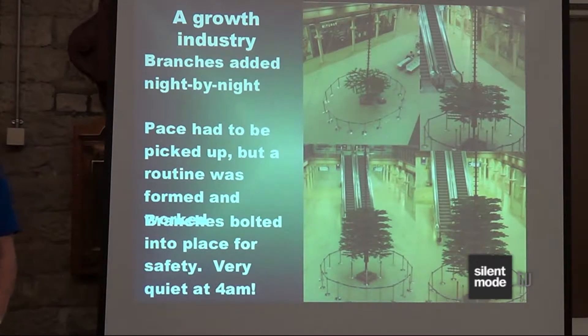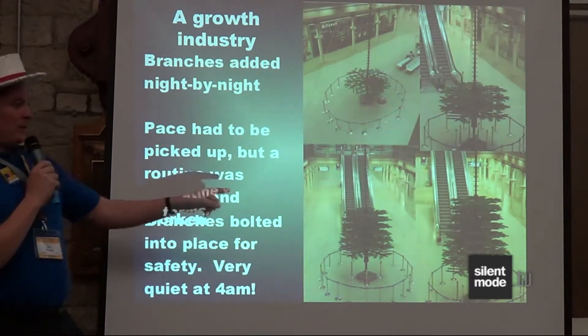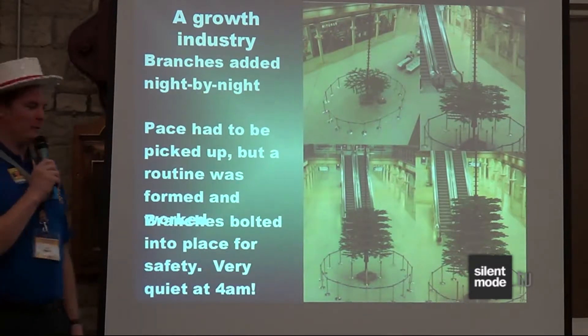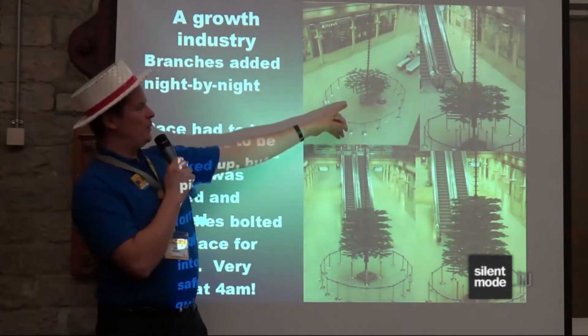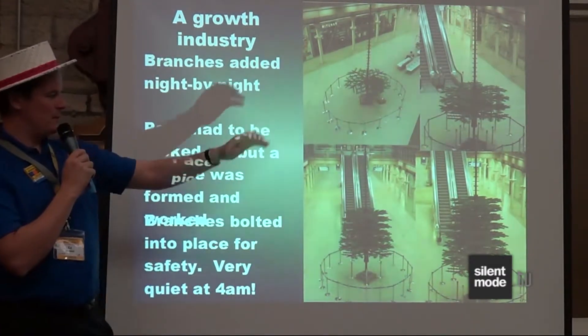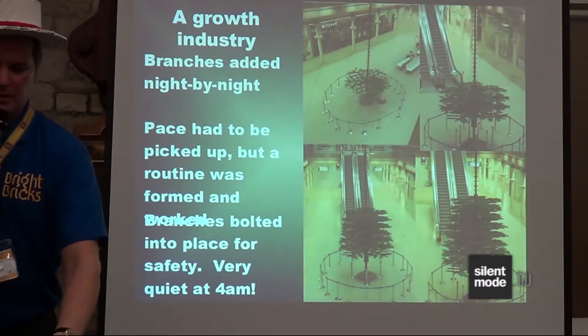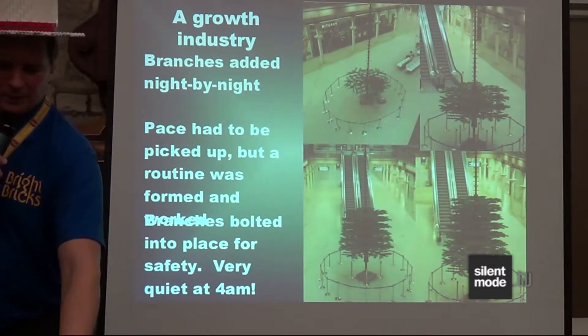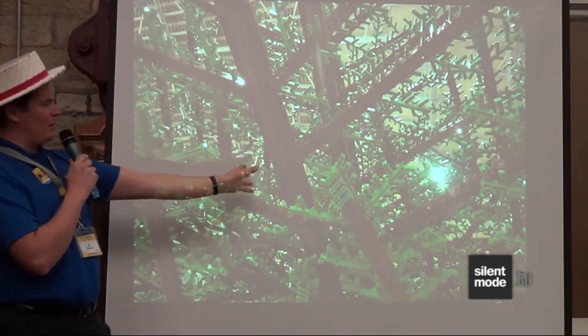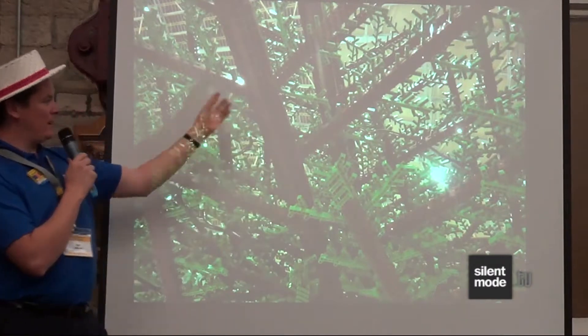We had to put it up overnight because it's a busy working station. Every night for ten nights we'd start working at 10pm and finish at 4am. One good thing about St. Pancras is that there's a 24-hour Costa there, so we stayed well awake. You can see night by night we're putting more and more branches on the tree, eventually using a cherry picker to get higher up. We're building the Lego trunk as we go, and this view looking up through the branches shows how we staggered them to create a very tree-like pattern.